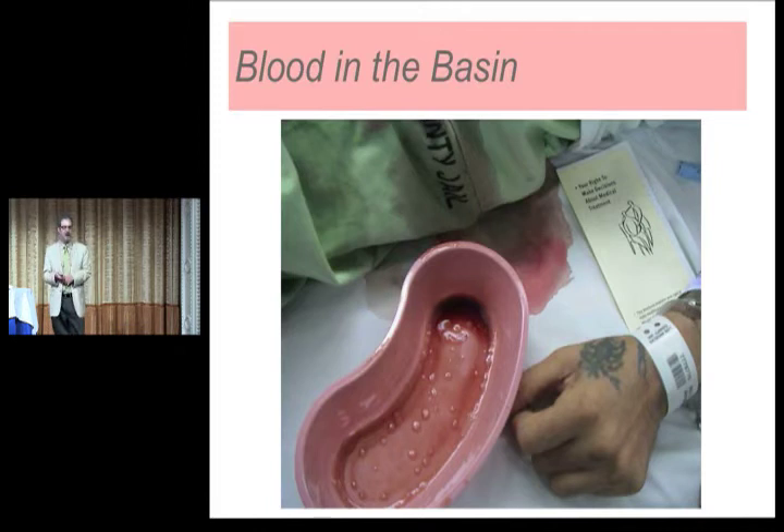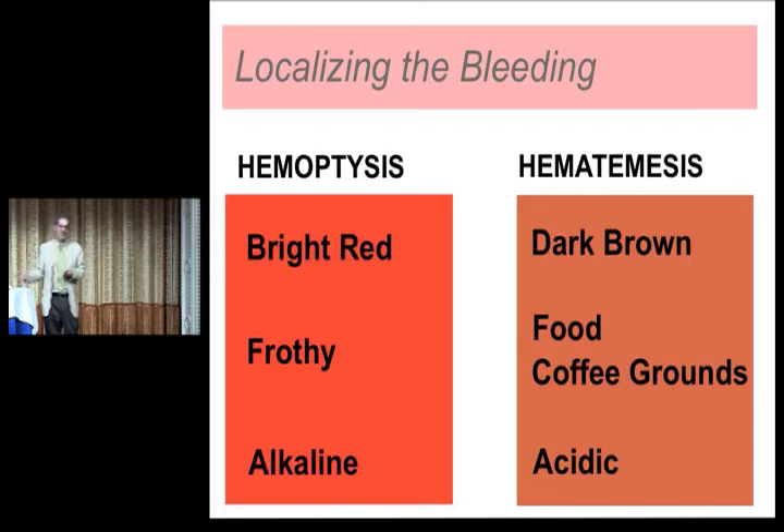Here's a typical patient at our shop. You can see there's blood in the basin, and you can see the patient has a booklet — the patient's right to make decisions about their treatment. And then you can also see that the patient is handcuffed to the bed, so they can't really read that. That's sort of what we're dealing with.